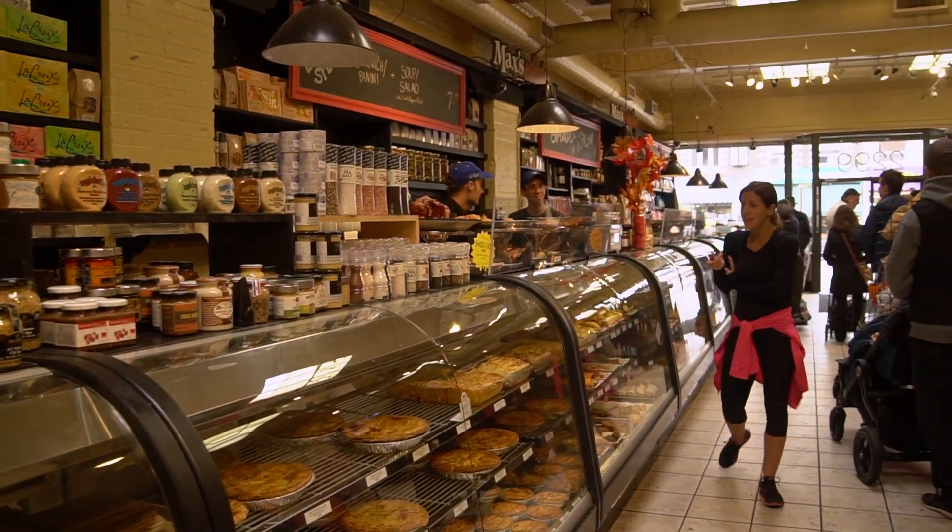I want to introduce you to Emma, who's the owner of this place — Max Market. It's been open for almost 20 years; actually, next year she's celebrating the 20th anniversary.